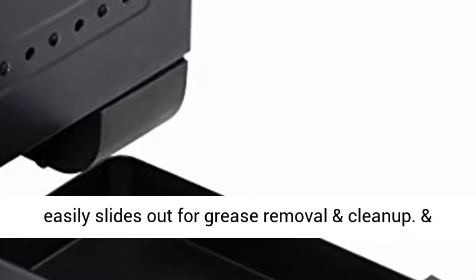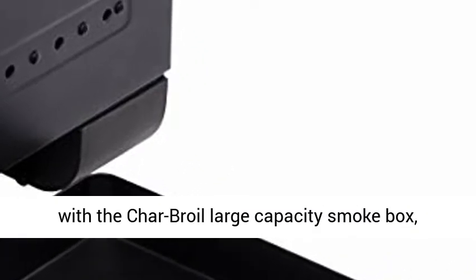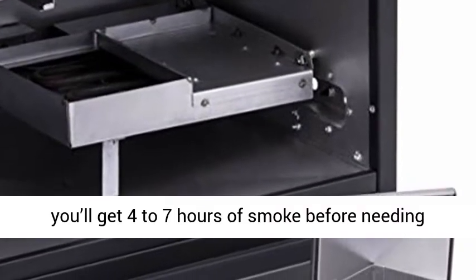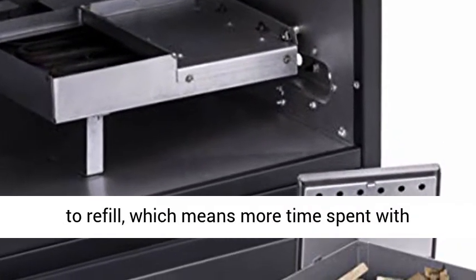With the Char-Broil large-capacity smoke box, you'll get four to seven hours of smoke before needing to refill, which means more time spent with friends, family and guests.